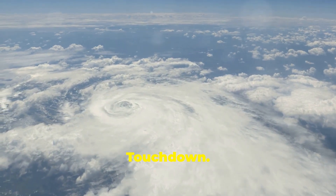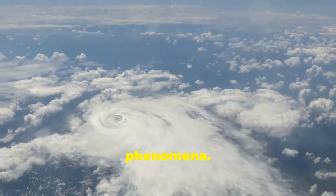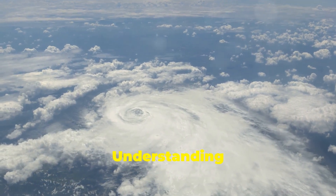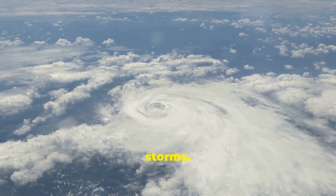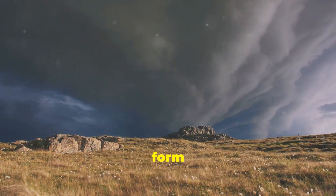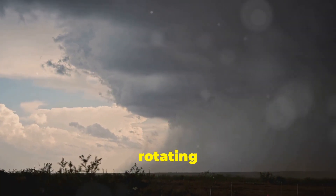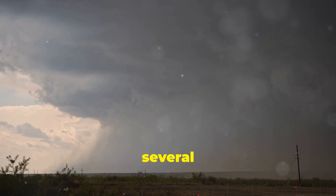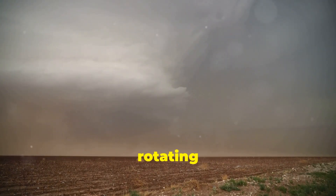From supercell to touchdown, tornadoes are one of nature's most powerful and awe-inspiring phenomena. They can cause immense destruction in a matter of minutes, leaving behind a trail of devastation. Tornadoes most commonly form within a type of thunderstorm known as a supercell. These storms are unique due to their rotating updrafts, which are essential for tornado formation. Supercells are often isolated and can last for several hours, making them particularly dangerous.